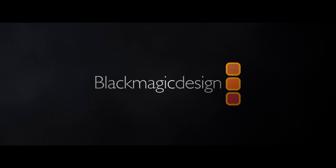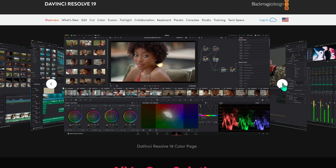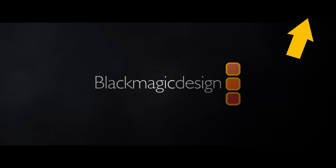ResolveCon would not be possible without Blackmagic Design. They just came out with the full release of DaVinci Resolve 19. For editing, color, effects, and audio, it's pretty much everything you need to make any kind of project in DaVinci Resolve. You can download DaVinci Resolve 19 right here or in the link in the description.